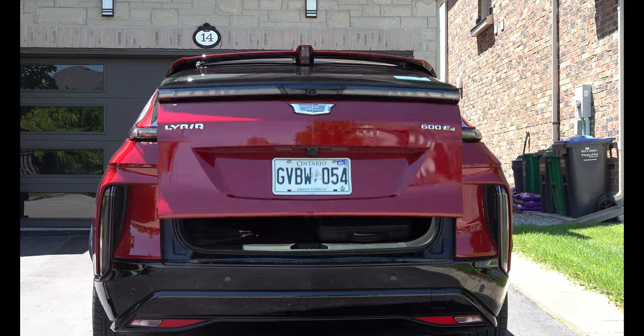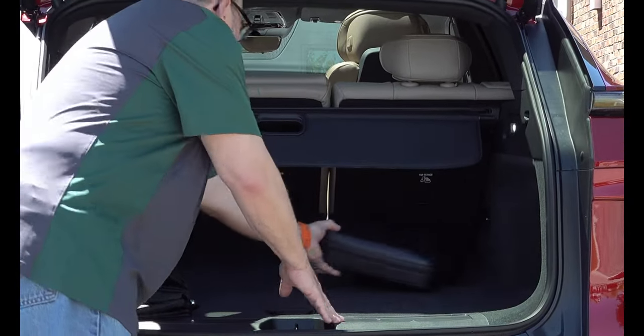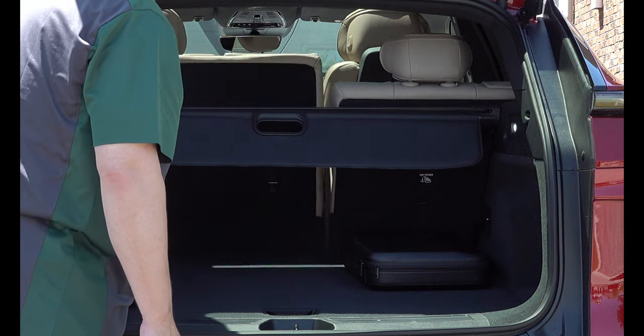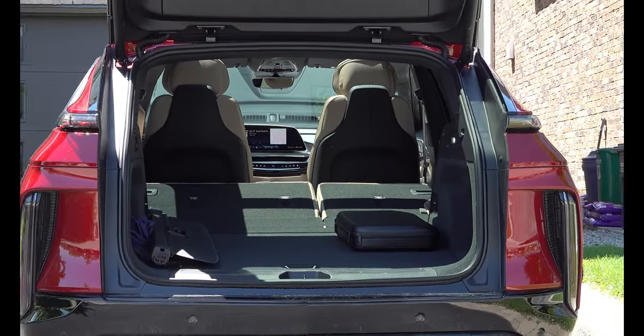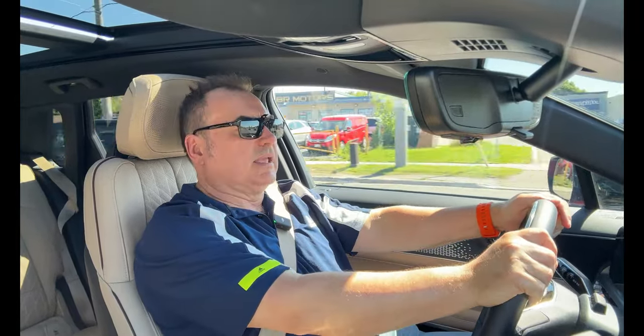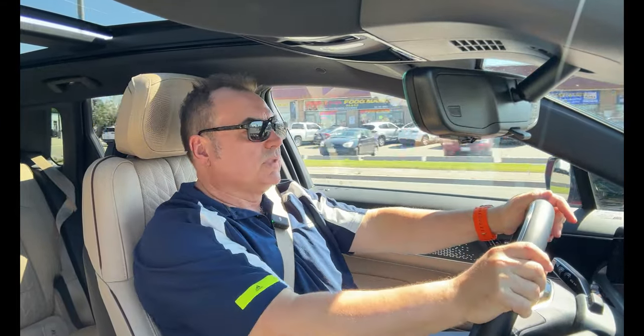Ergonomically, everything is nice and easy. I like the physical controls for HVAC, which are easy to reach. As far as the way the vehicle drives and handles, it's extremely pleasant. The all-wheel drive version has plenty of get-up-and-go, yet you can keep it tame if you'd like. Overall, Cadillac has done a great job maintaining a really nice ride, comfort level, and lots of appointments to keep you and your passengers happy.